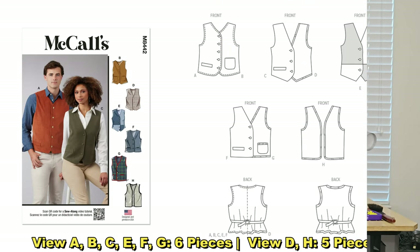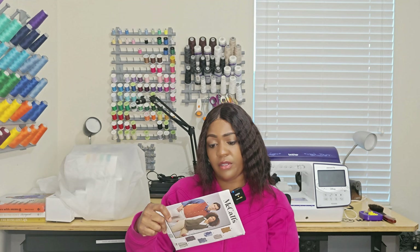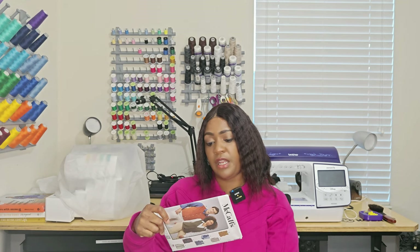The last pattern — I believe it just came out in fall 2023 — is McCall's 8442 for the vest. I'm planning on doing View C or View E. This is an easy-to-sew pattern; in terms of notions you'll need buttons and a buckle for the back. Outside of that, it's 8442.